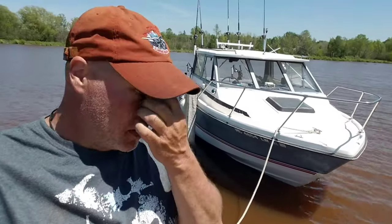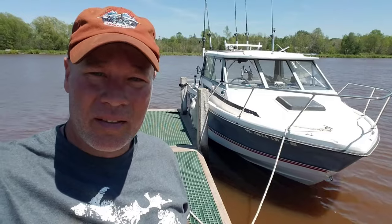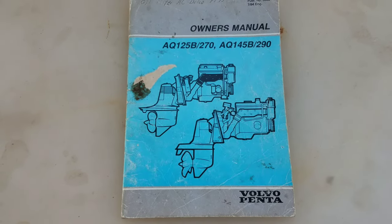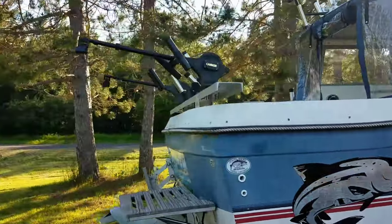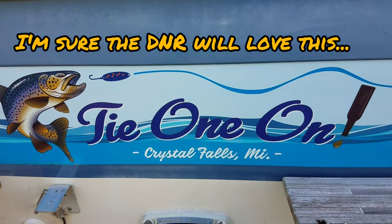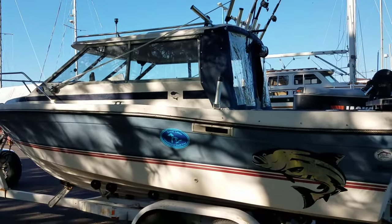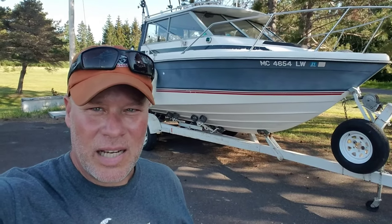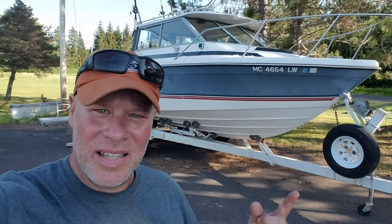That's the test run on the 1986 Bayliner Trophy 20-footer. I think it went pretty well for a thousand-dollar boat. I never thought I'd own a Bayliner - they're kind of a joke in the boat world. A friend in Alaska calls them 'lining the bottom of the bay.' But heck, can you pass something like this up for a thousand bucks? I can't. We're going to have some adventures.